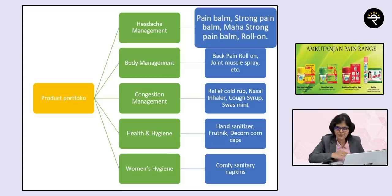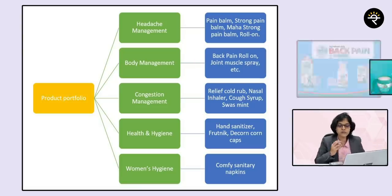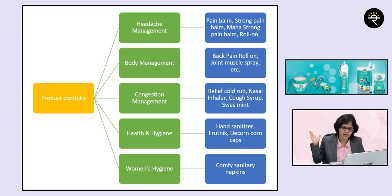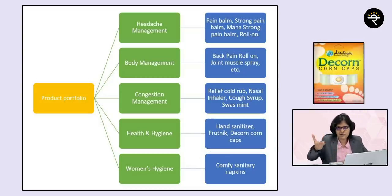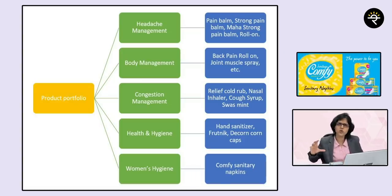You saw that in the pre-bumper of the video as well — headache management. Then body management includes something like a pain roll-on balm or a joint muscle spray. Congestion management is like a competitor to VIX — it's about congestion relief. Health and hygiene includes hand sanitizers, Frutnik and Decon caps. Hand sanitizers obviously had a boom recently for obvious reasons. And the last one is women's hygiene, where they have Comfy sanitary napkins.